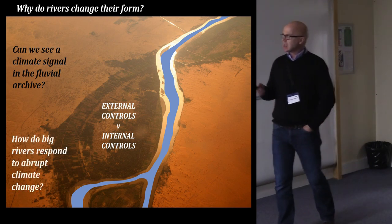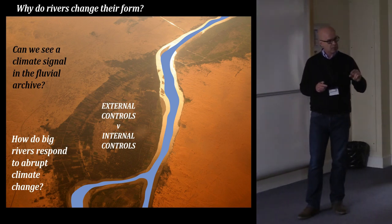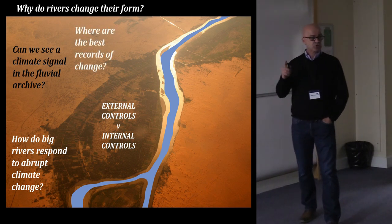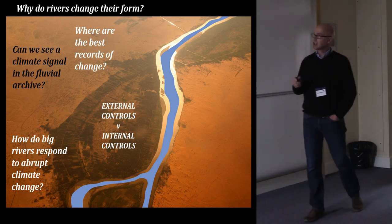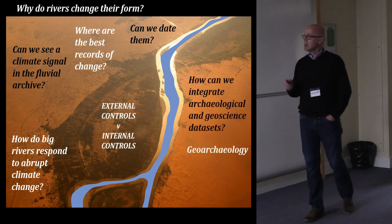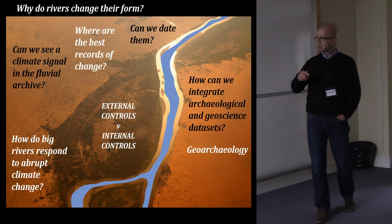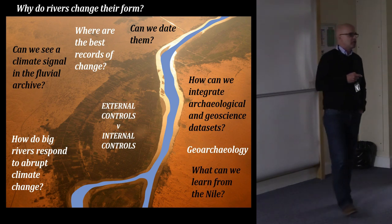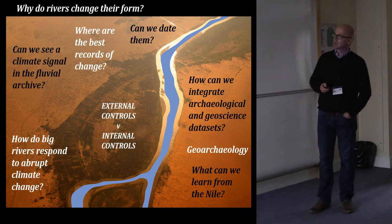Some other questions: how do big rivers respond to abrupt climate change, and what implications does that have for people living in these river valleys? Where are the best records of change — the most detailed records of fluvial environmental change — and how do we date them? I also want to talk about how we might integrate the archaeological and geoscience datasets, and what we can learn more broadly for geoarchaeology and the study of landscapes in other parts of the world.